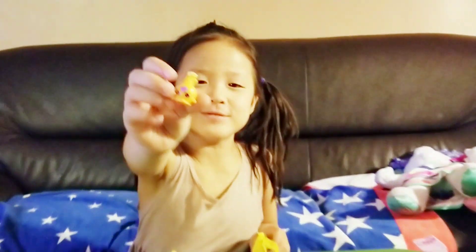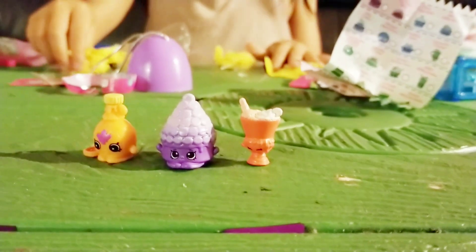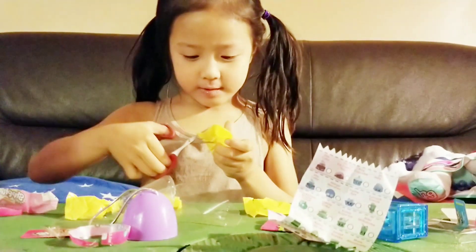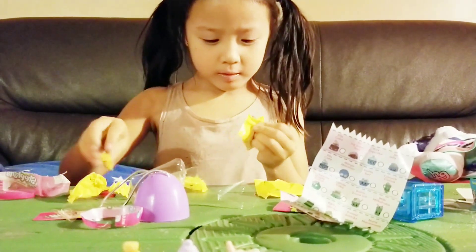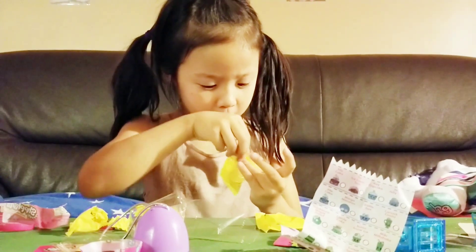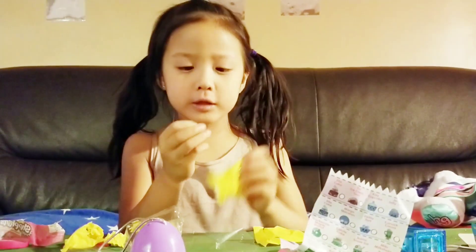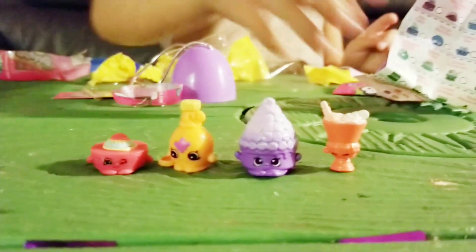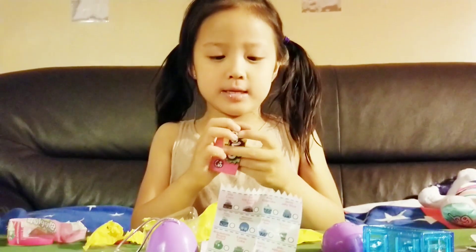Oh! She's orange. How about this? I got the same one like last time.